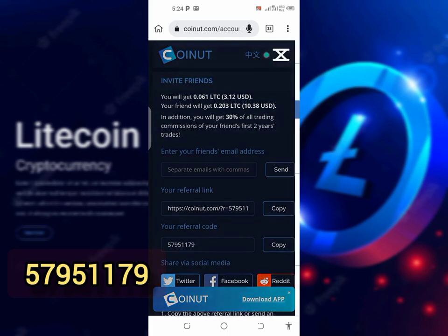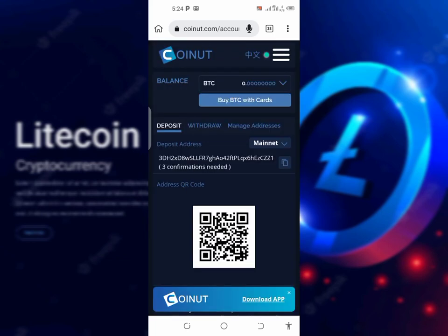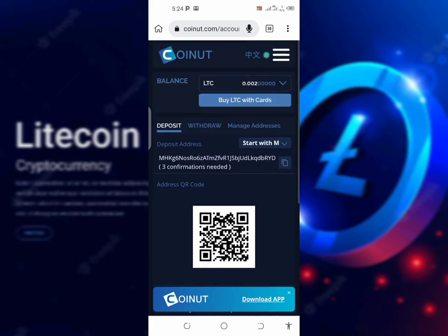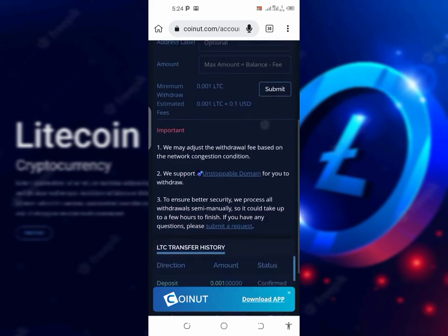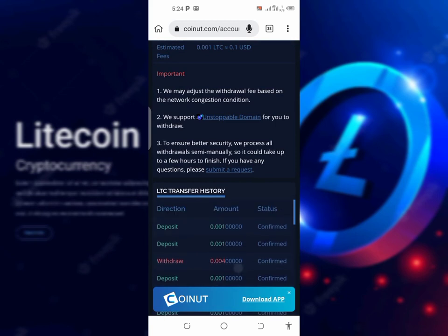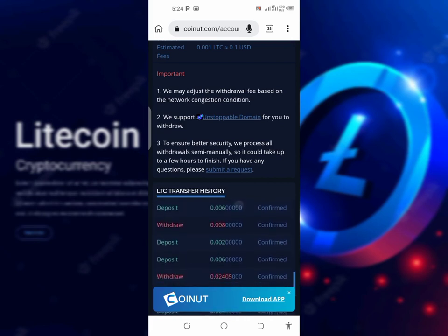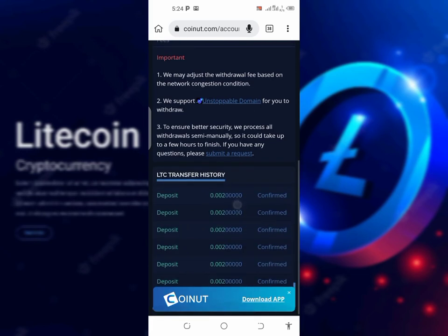Let me show you my wallet to show you guys that I have not traded on this website at all. All I do is withdraw Litecoin. This is my Litecoin wallet — this is where you can deposit and also withdraw. This is what I have been earning on this website from referrals. As you can see, all these deposits mean they are depositing into my wallet, and I have never ever invested any single dime on this website.